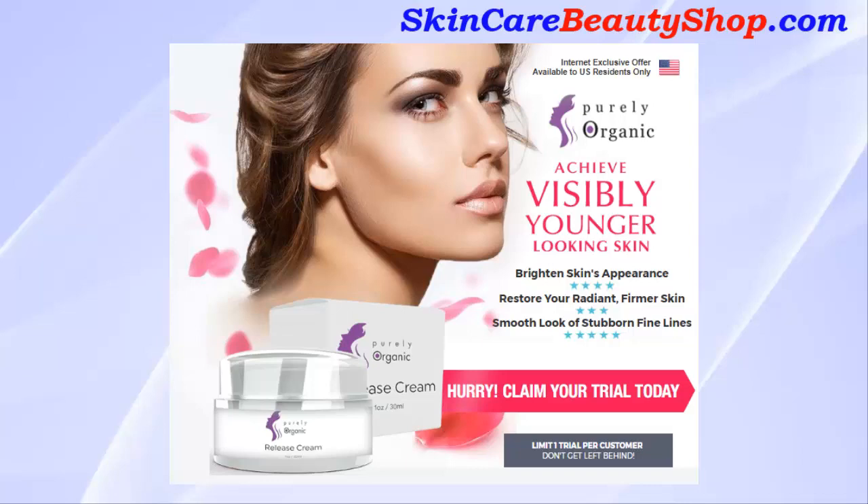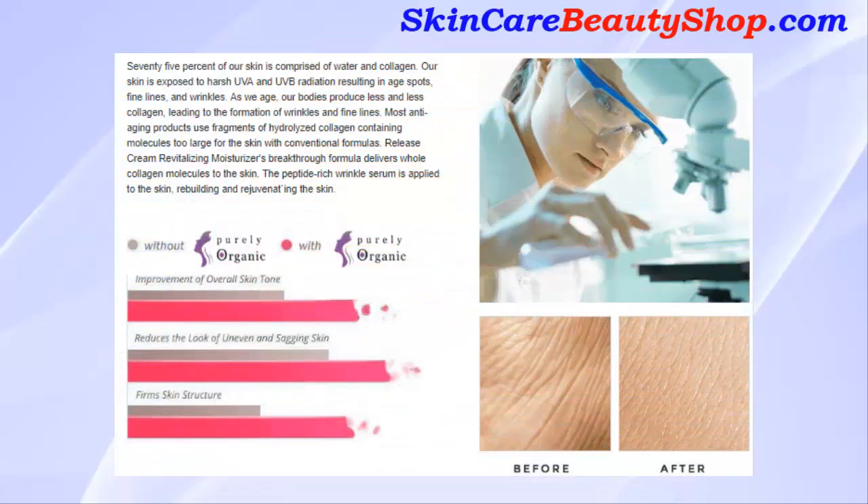Our skin is exposed to harsh UVA and UVB radiation, resulting in age spots, fine lines, and wrinkles. As we age, our bodies produce less and less collagen, leading to the formation of wrinkles and fine lines. Most anti-aging products use fragments of hydrolyzed collagen containing molecules too large for the skin.